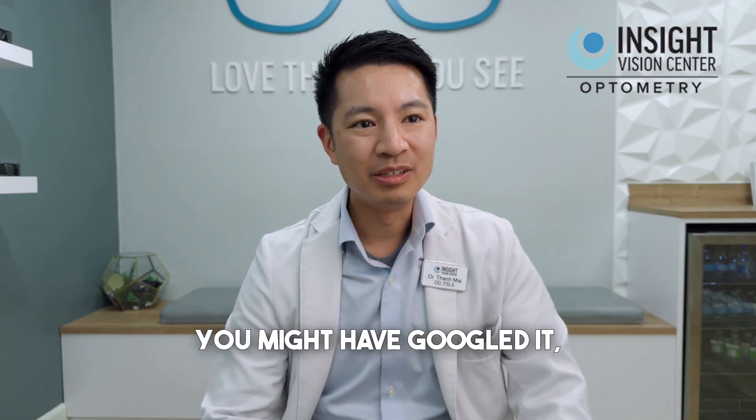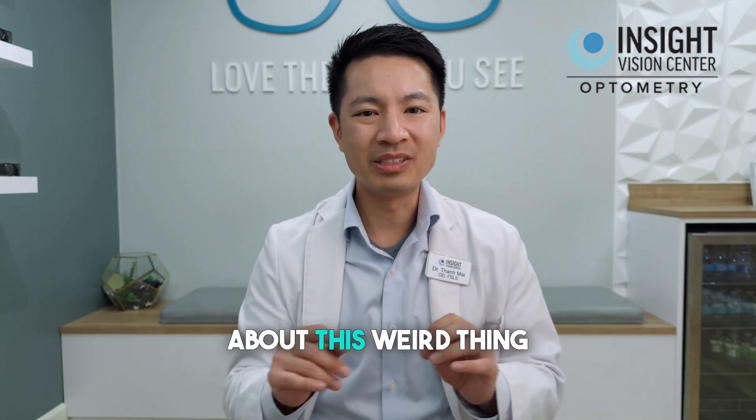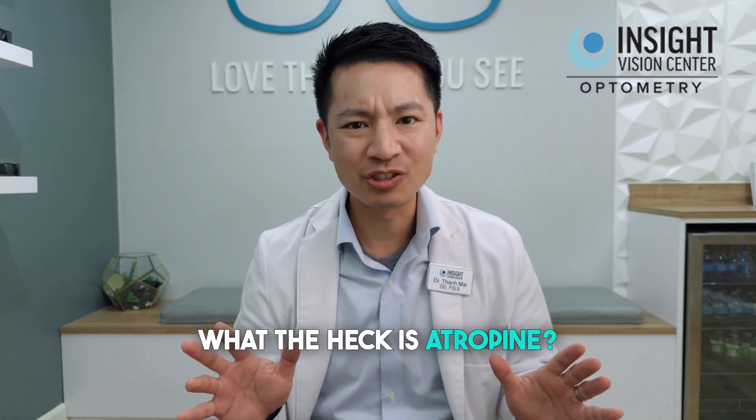I want to talk about atropine eye drops. You might have googled it, or maybe your doctor told you about this weird thing called atropine. What the heck is atropine?